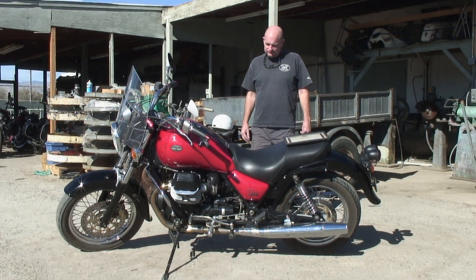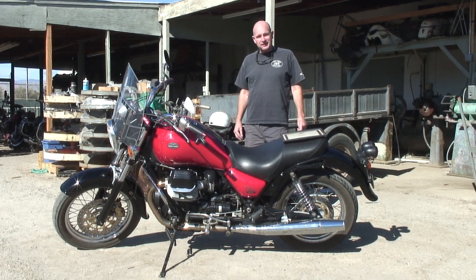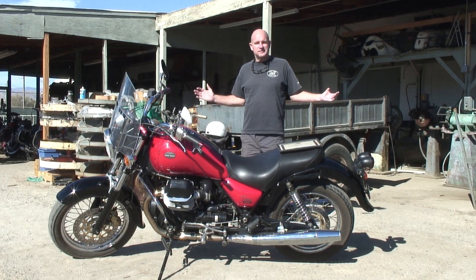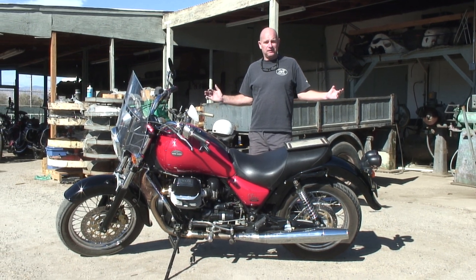Hi everyone, Mo from CycleGarden. Today, October 7th, we're in beautiful Indio, California — the City of Festivals.